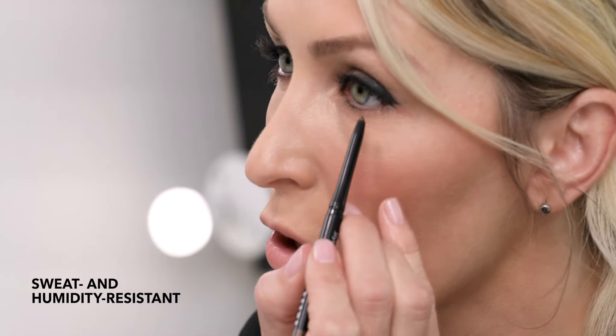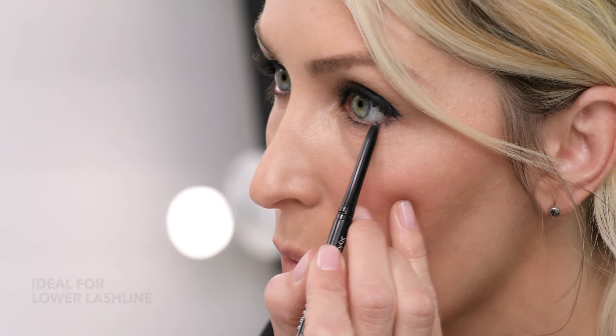Because it's sweat and humidity resistant, it really gives a great option to wear a liner on the bottom without smudging or smearing. I finished with one coat of mascara and that's all you need. Perfectly Defined Gel Eyeliner is a precise line that won't budge.